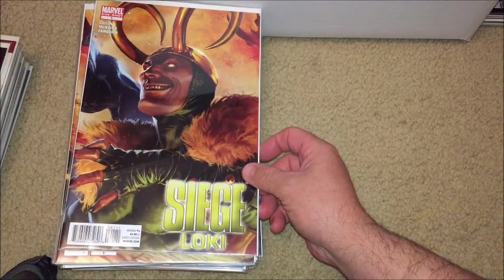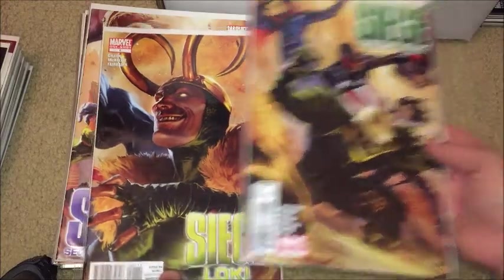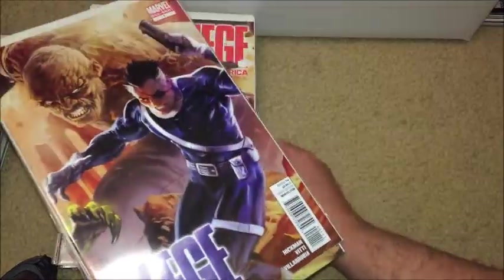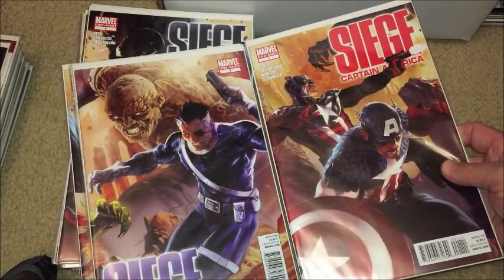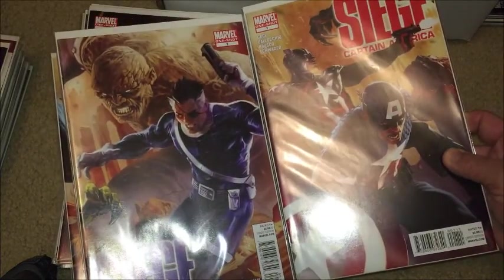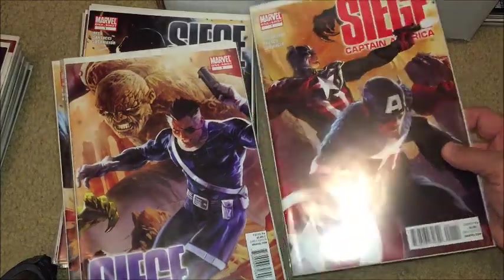Here's a couple of connecting covers — issue number one of Siege, the one-shot. So Loki, as you can see, that one connects to this one of Young Avengers, and Young Avengers connects to this one, Siege: Secret Warriors. And then I think I showed these in another video — they kind of look like they connect too, yeah, the elbows don't quite match up but everything else looks like it does.